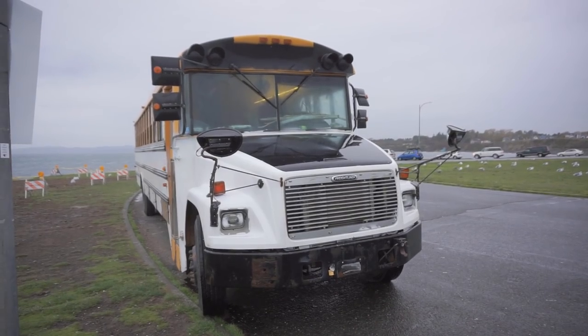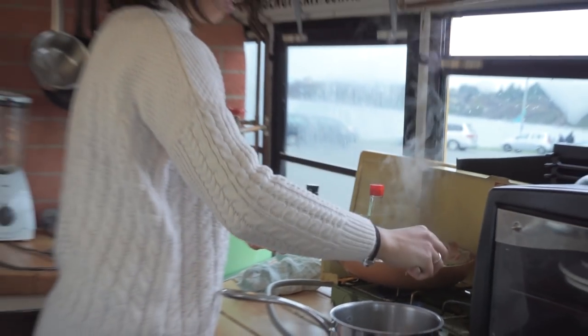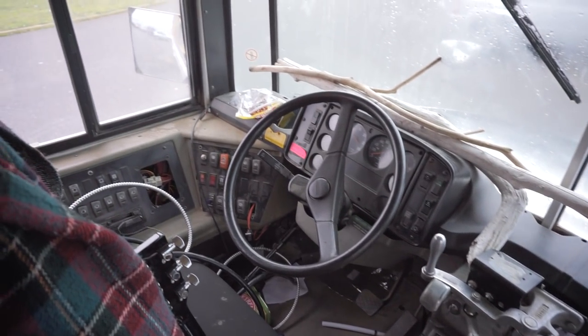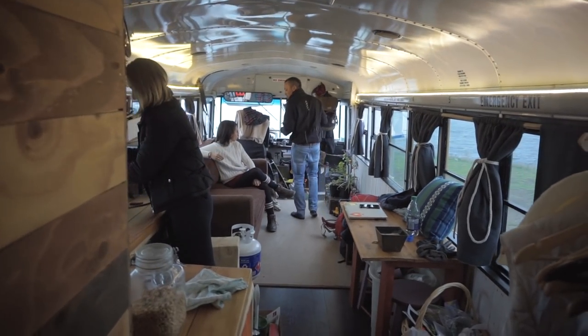I'm Quentin from the UK. I'm Shanna from Portugal. This is our Thomas 2000 school bus. This is home.